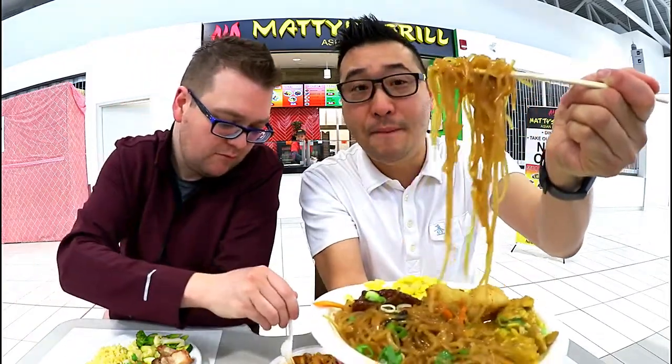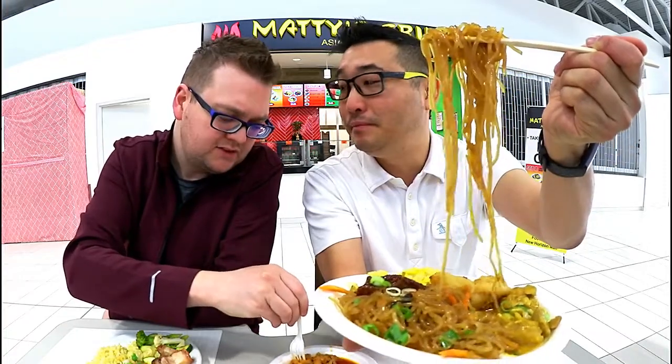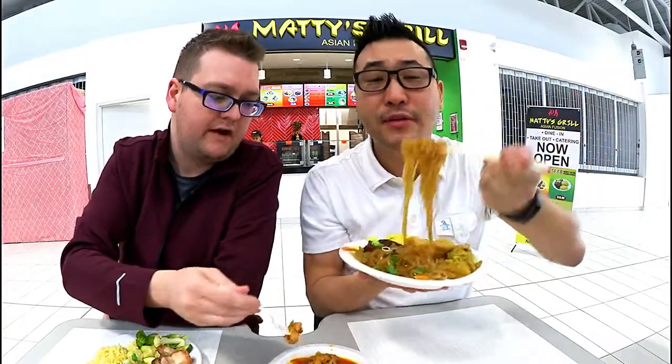Now, this glass noodle is actually made from potato, or is it yam? I think you said yam. It's made from yam. So these are yam noodles.